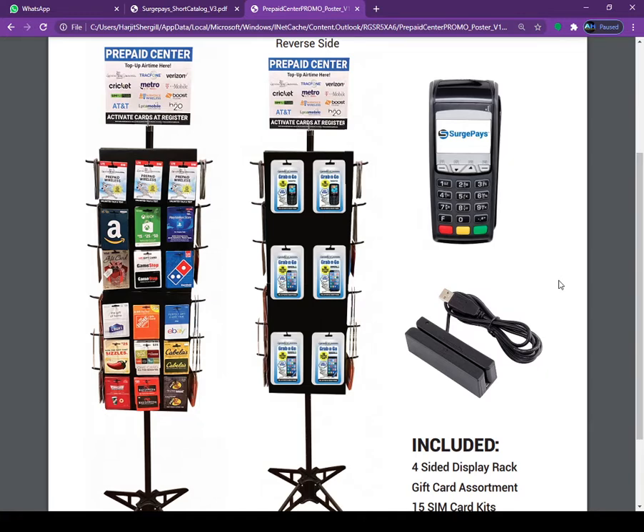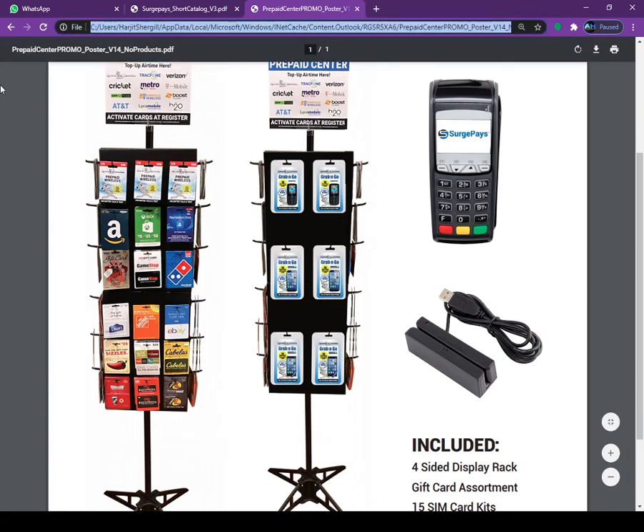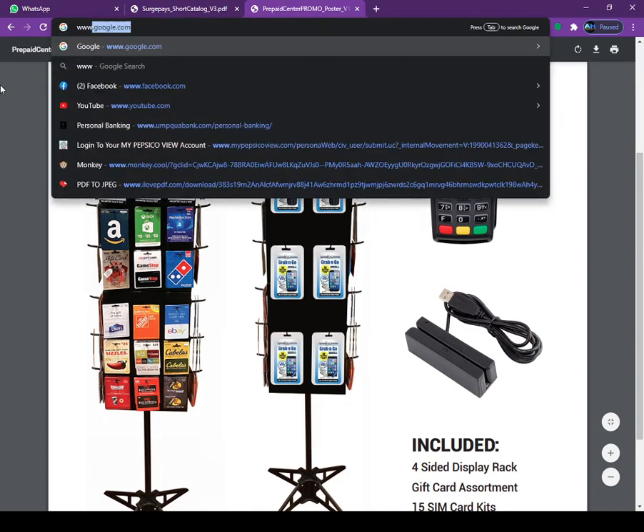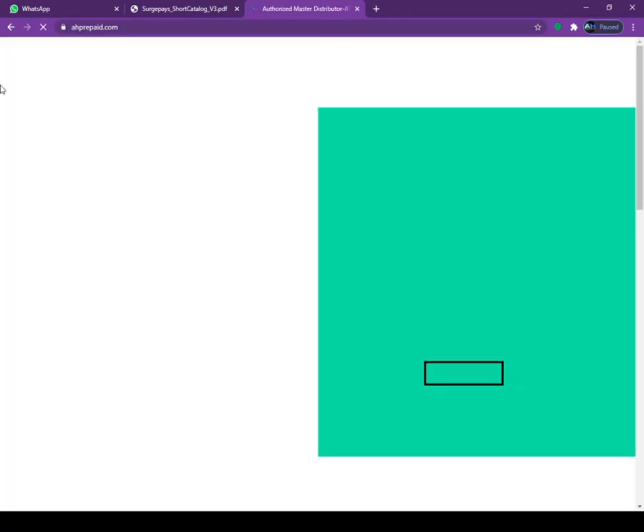You are going to lose some revenue from that, but this product can help you to generate more revenue at your store. If you need more information about this product, just give us a call at 209-297-3200, or you can log in to our website ahprepaid.com.